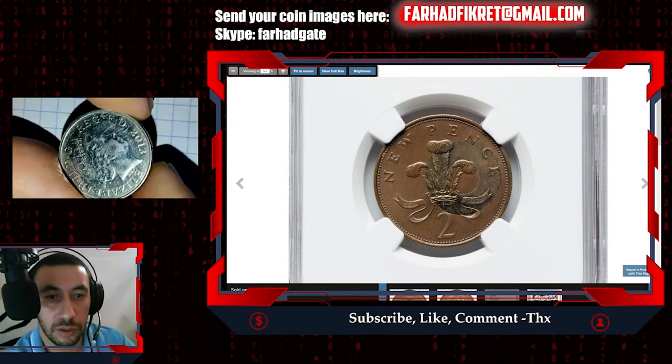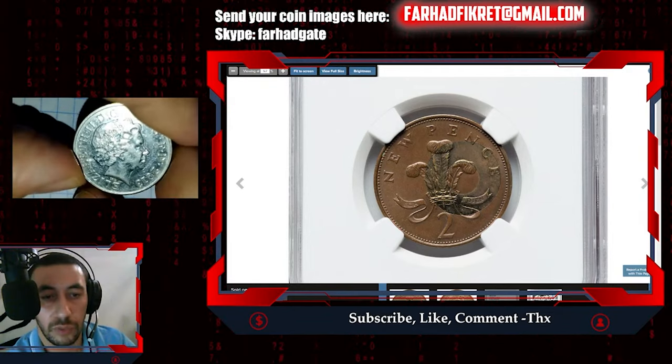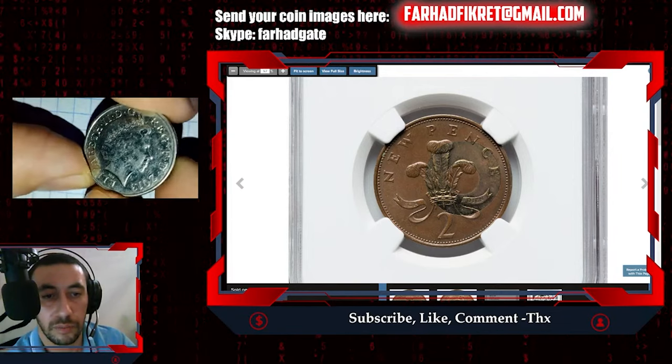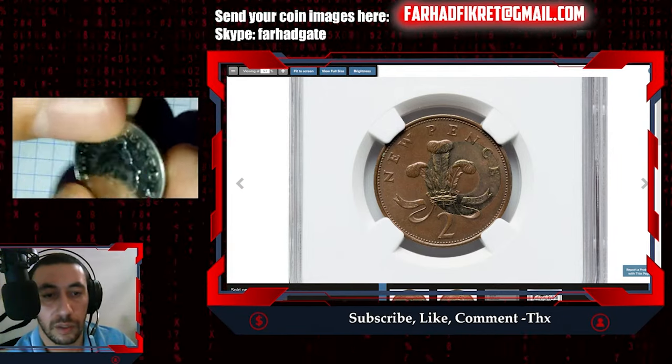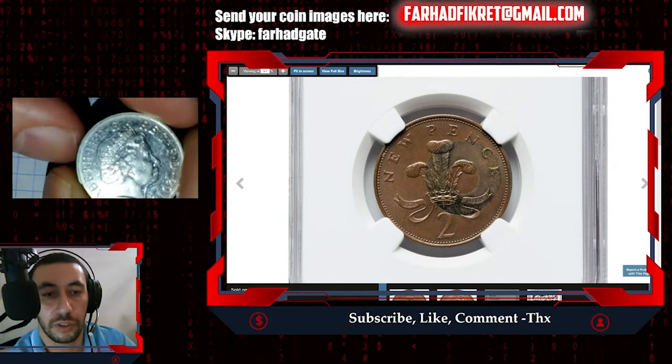The date is 2013 — a relatively modern coin. As you can see, it's not in perfect condition.